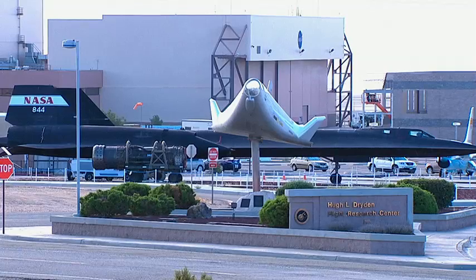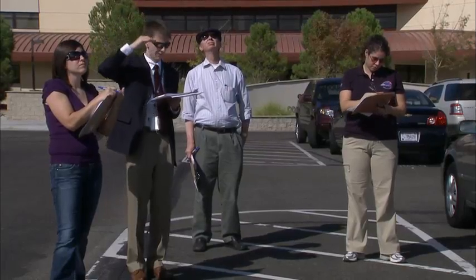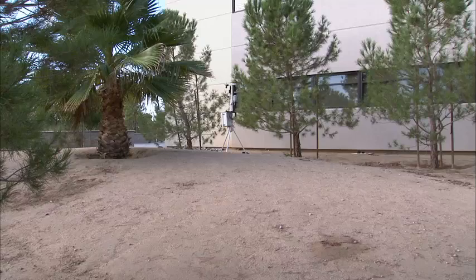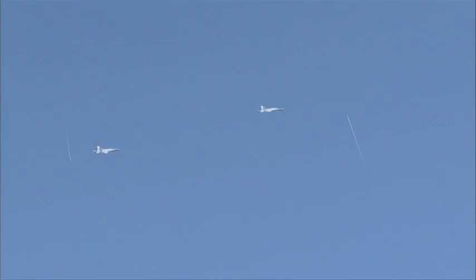NASA recently conducted flight experiments at Edwards Air Force Base in Southern California to examine the effect of low-amplitude sonic booms on large office buildings. As part of the Sonic Booms on Big Structures effort, two NASA F-18 aircraft from NASA's Dryden Flight Research Center flew a series of supersonic runs that caused multiple sonic booms of varying intensity over Edwards.